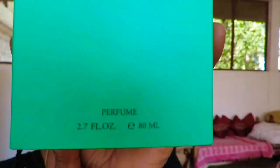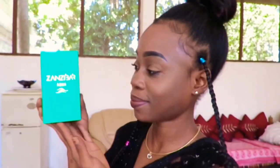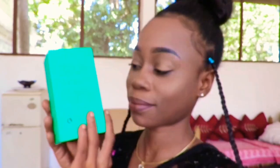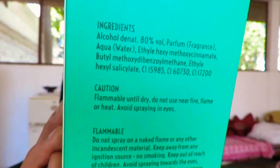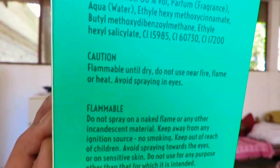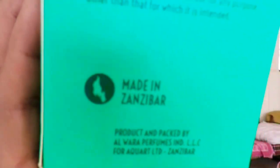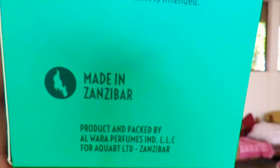So this is what the Zanzibar Aqua Perfume looks like. It comes in 80 milliliters and I'm so proud that it is made in Zanzibar. Let me start talking about the back of the box — the ingredients, caution, and all that you need to know about this perfume. And I'm not gonna stop saying it's made in Zanzibar, using products in Zanzibar, and packaged in Zanzibar.